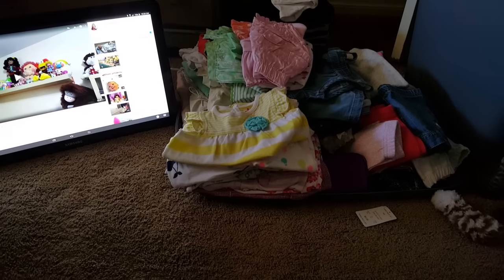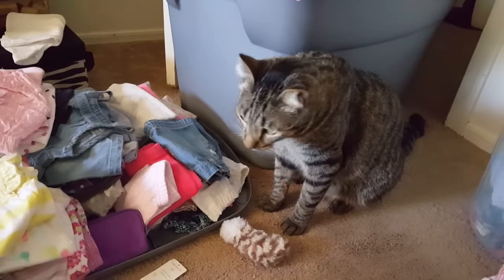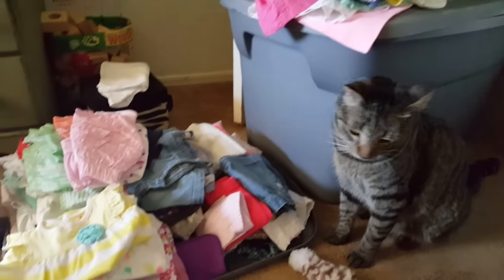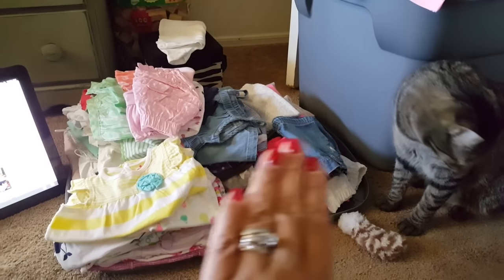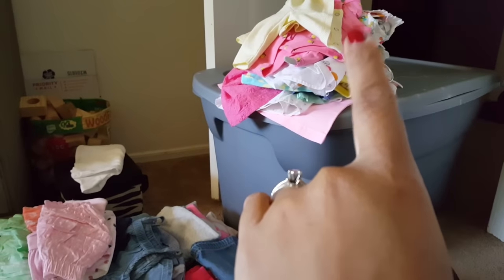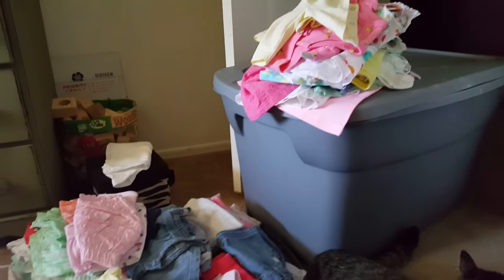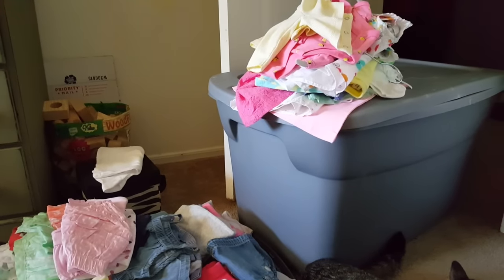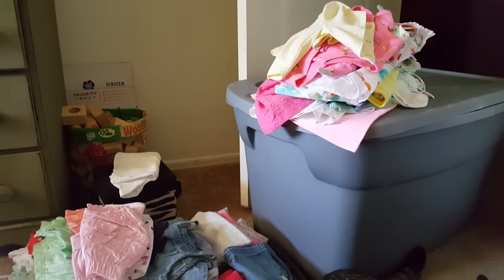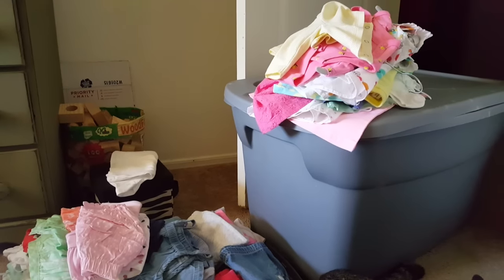Hi everybody! So on this wonderful Friday, me and Louie are in the nursery. I pulled out my tub of newborn items and went through most of it. These are her little dresses. I don't have too many dresses — I thought I had more. I know I sold a lot and gifted a lot away. So that's her little pile of dresses.